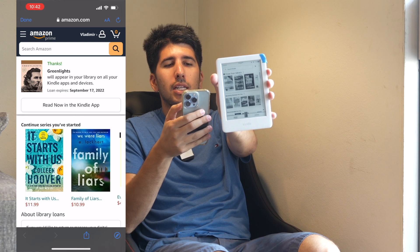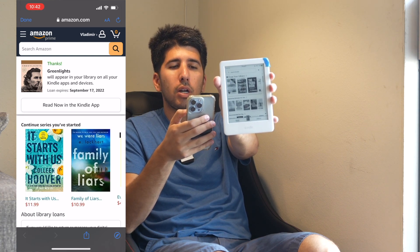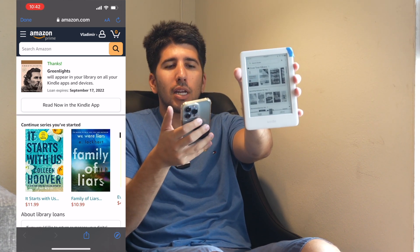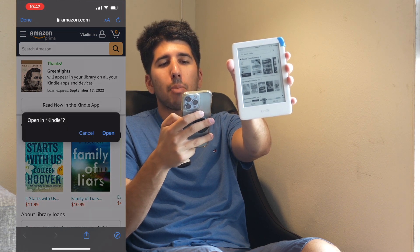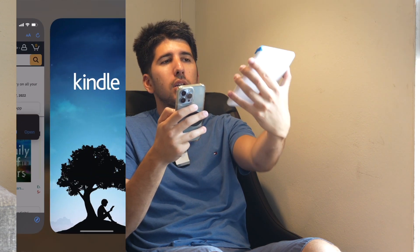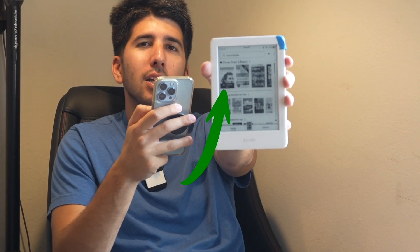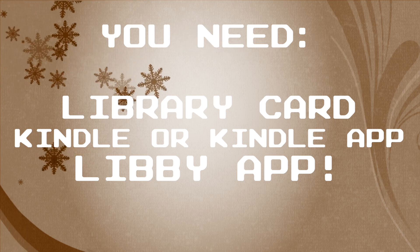It confirms: 'Thanks — Green Lights will appear on your library on all your Kindle apps and devices.' So you can read it on your phone's Kindle app, an iPad, or your actual Kindle device. You can see it's already started downloading Green Lights automatically on my Kindle — that's the whole process.